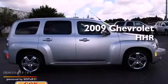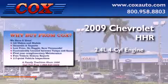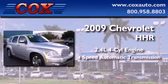This is a 2009 Chevrolet HHR. It features a 2.4-liter four-cylinder engine and a four-speed automatic transmission.